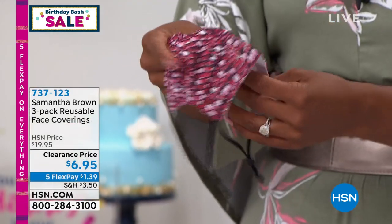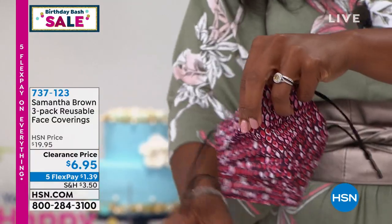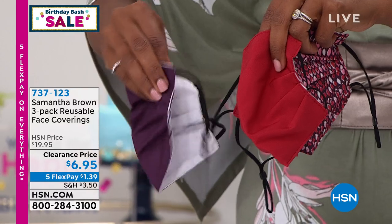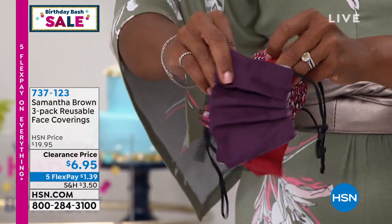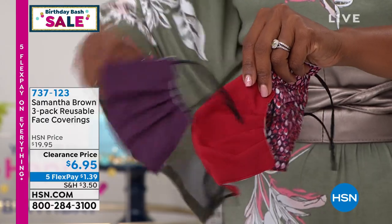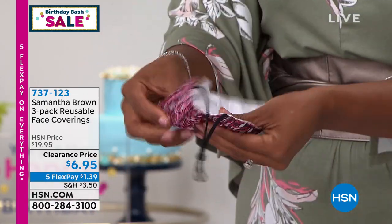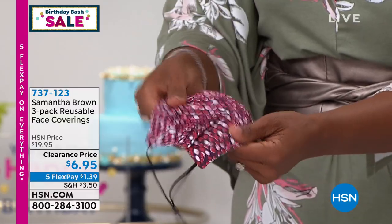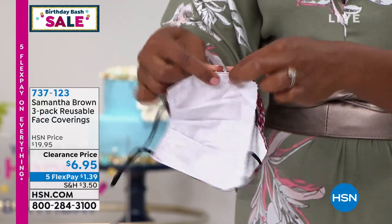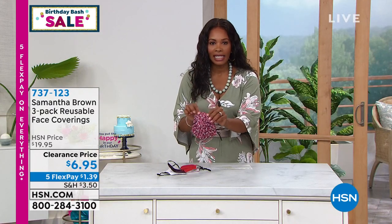I also wanted to quickly mention these accessories that are part of our lives now — face coverings. These are reusable face coverings from Samantha Brown. You're getting a three-pack, which is great. This is really pretty — Samantha always brings things that are elegant and beautiful. These are on clearance and also on five flex pay, so you're getting them home for a dollar 39. It's a double layer and they're reusable and washable. You've got a great pleat in there for contour, and a nose contour where you can mold it to your face. Item number 737-123 to get those home.